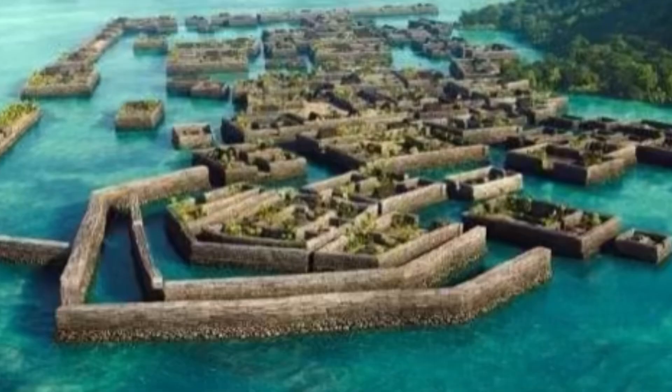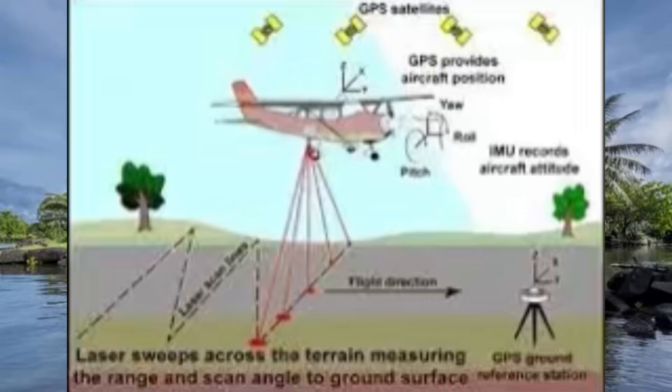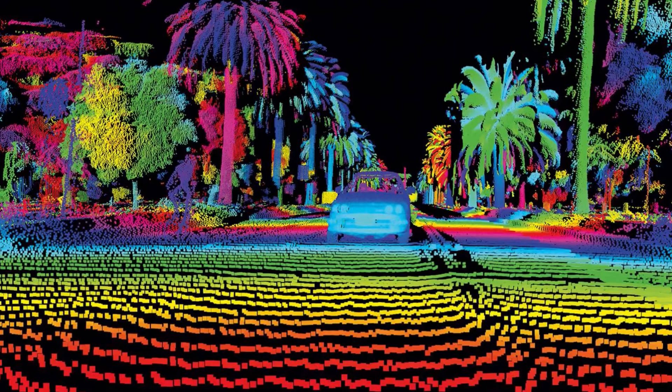Before we move into what they found, we need to discuss what LiDAR is. LiDAR — Light Detection and Ranging — is a remote sensing method that uses pulsed laser light to measure ranges and create high-resolution 3D digital models of objects, terrain, and environments.